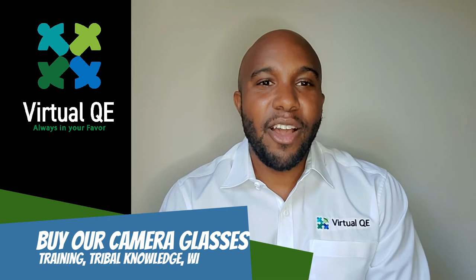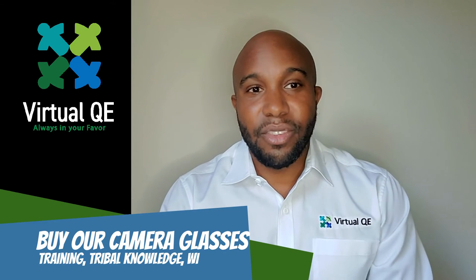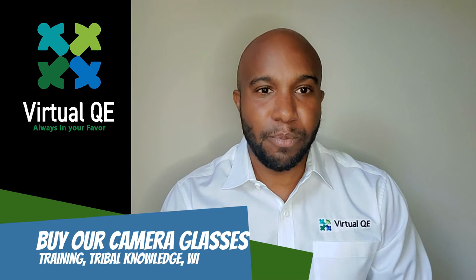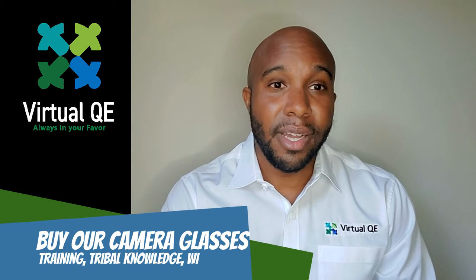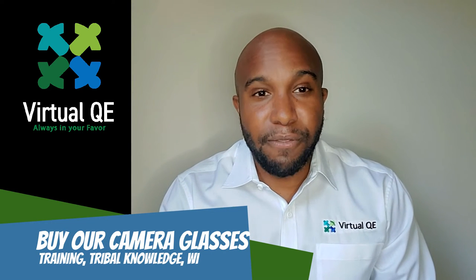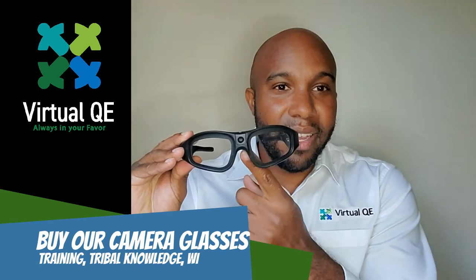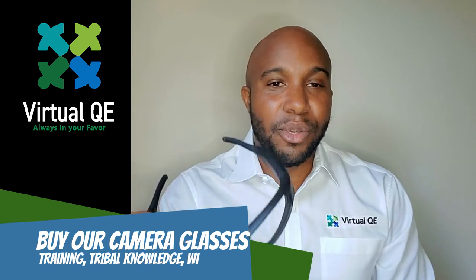It's because a subject matter expert has told you how to do it. Now the question is: how can you easily capture that in a manufacturing setting? What we've done is leaned out the process and made it as easy as possible. We realized that you need the first-person view from that subject matter expert, and the best way we found to capture it is using our glasses which have a camera in the middle of them.